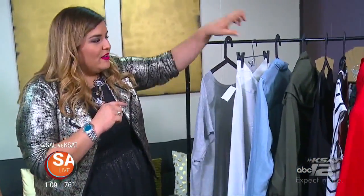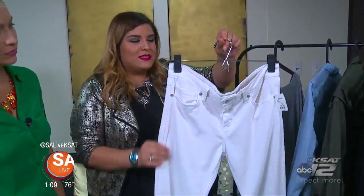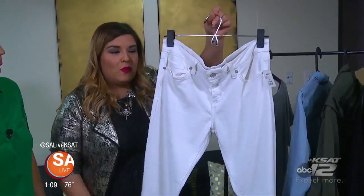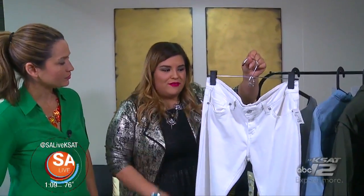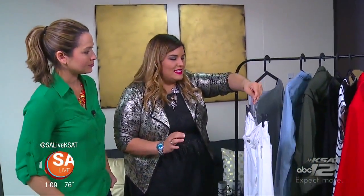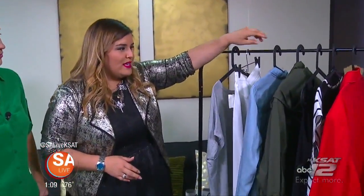What you can also pair that top with are going to be some white denim. The way that girls fell in love with black denim in the fall, girls are going to fall in love with white denim in the spring. So don't be scared, ladies — go out of your comfort zone and try those white denim.